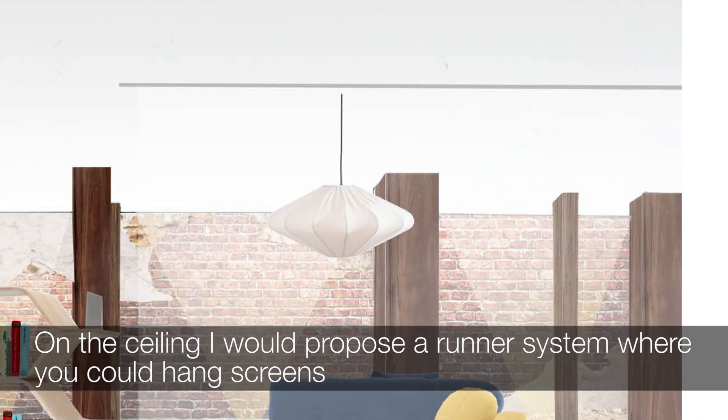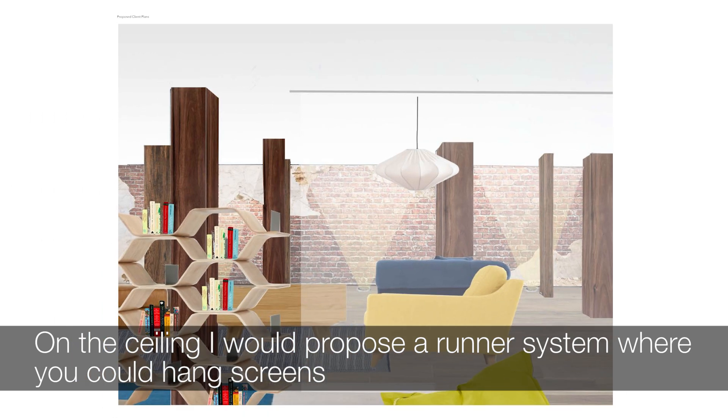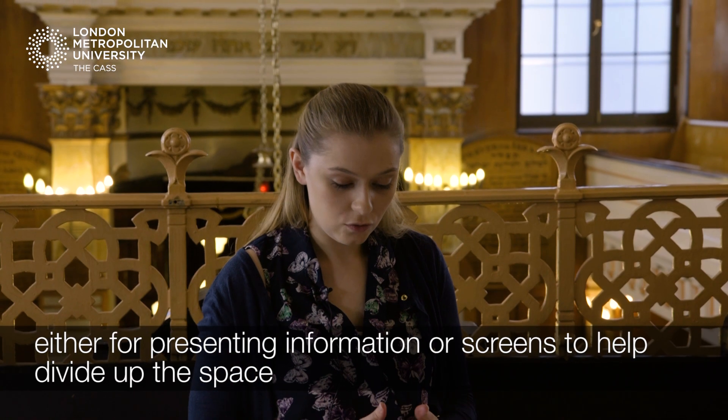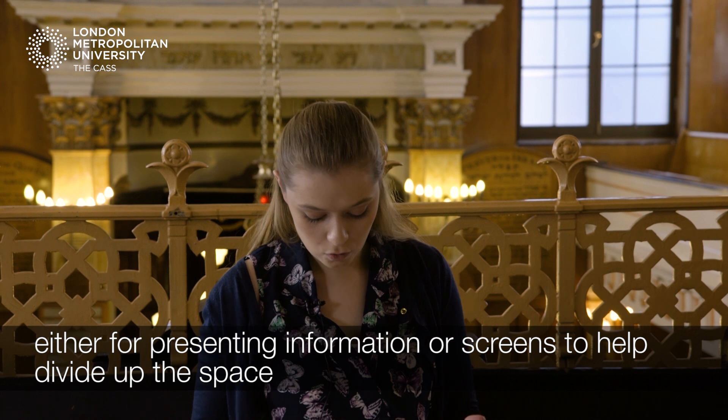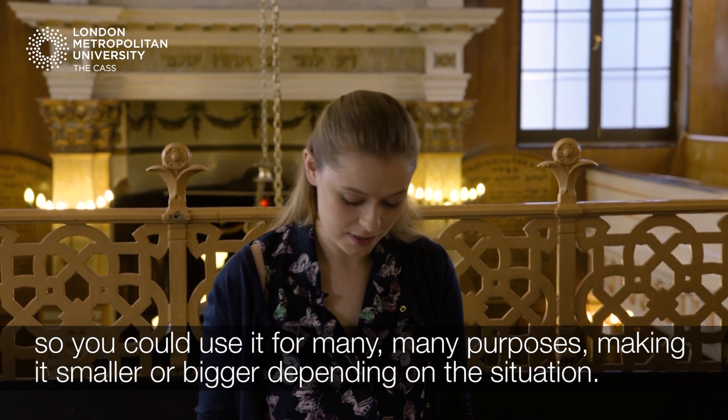On the ceiling, I would propose a runner system. We could hang screens, either for presenting information or to help divide up the space, so you could use it for many, many purposes, making it smaller or bigger depending on the situation.